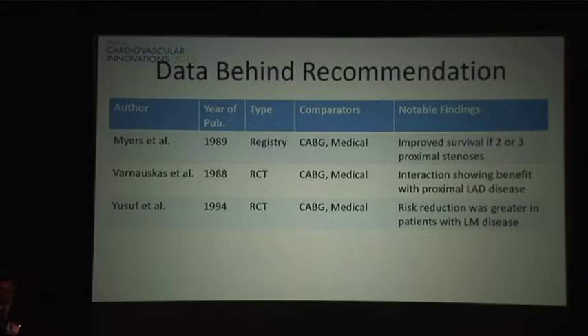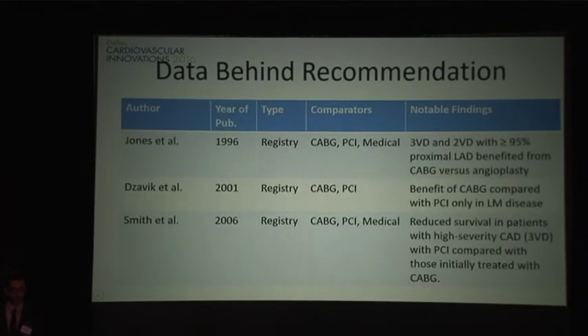Looking at the data behind the guidelines, the year of publication is interesting. Studies from 1989 to 1994 were mainly comparisons between CABG and medical therapy, which has also significantly changed. Most of the benefit was for left main disease or two- or three-vessel proximal disease. When comparing with PCI, the studies are more recent but the most recent is still 10 years old, with the only distinction being two-vessel disease with greater than 95% proximal LAD stenosis showing benefit for CABG over angioplasty.